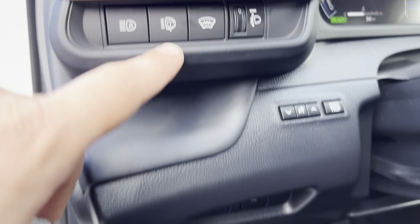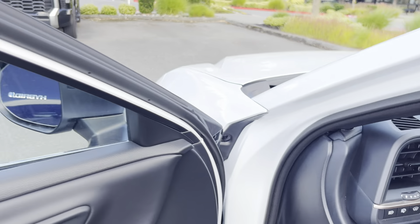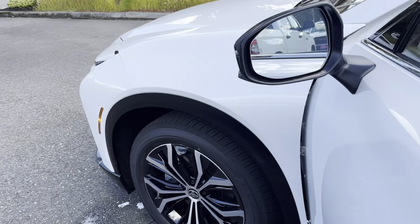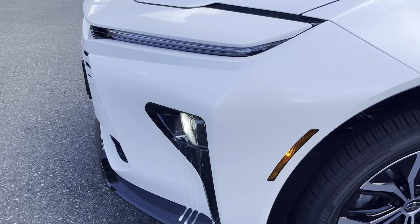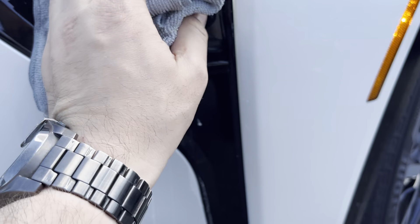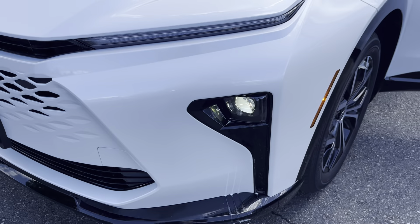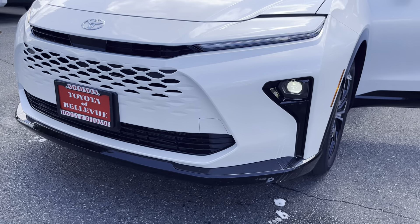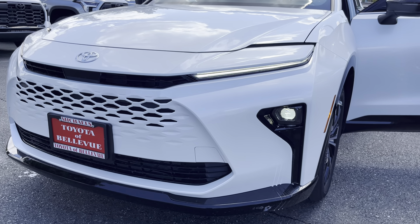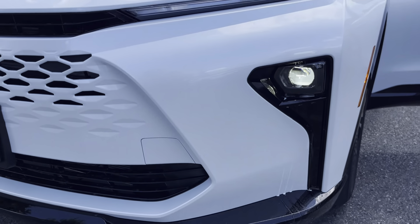I'm going to show this again — the headlight washer is super cool. You press that and literally water spray comes right out and cleans your headlights. Obviously you wouldn't be able to do that while you drive, but on the freeway if you're on a long road trip and you've got dead bugs, it will definitely make a difference. And this is the blinker right here with the LED strip — you can see that — and that is your headlight. Amazing design.